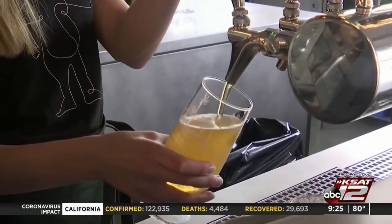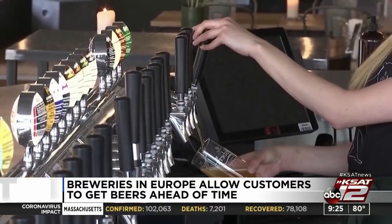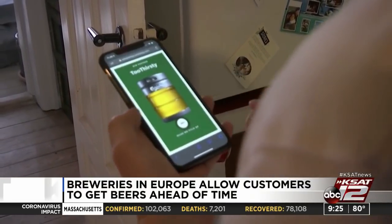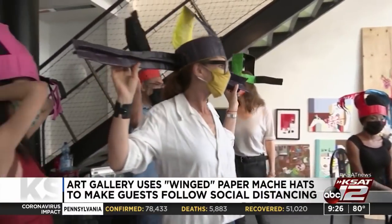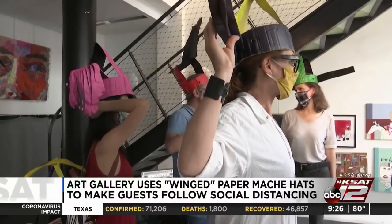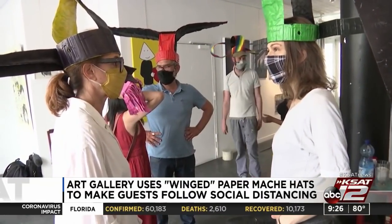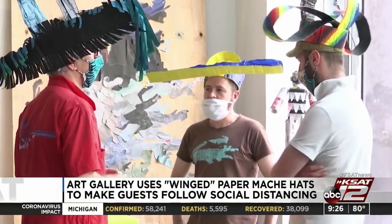In Europe, some breweries have figured out a way for customers to buy drinks ahead of time to help bars that were closed due to coronavirus restrictions. As bars slowly reopen, up to a million prepaid beers will be waiting for customers. Also in Europe, an art gallery in Paris is finding creative ways to make guests follow social distancing guidelines, using winged papier-mâché hats inspired by a Chinese dynasty. The headgear has long extensions to keep art lovers three feet apart and can also carry a message for Pride Month.